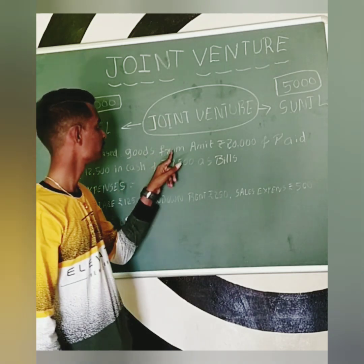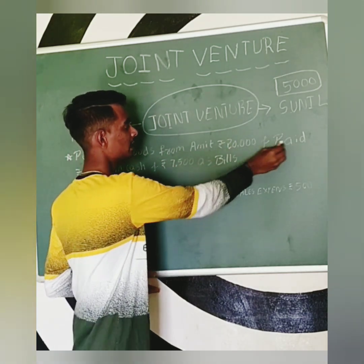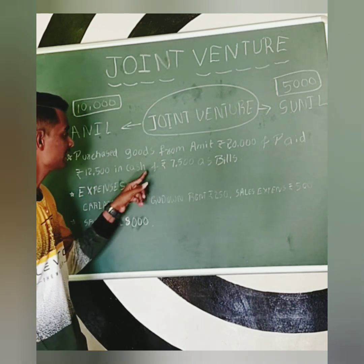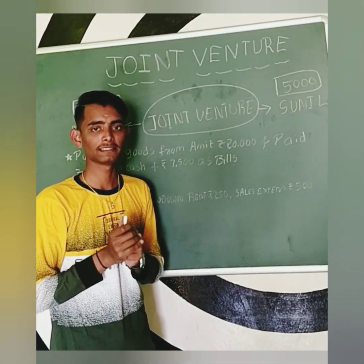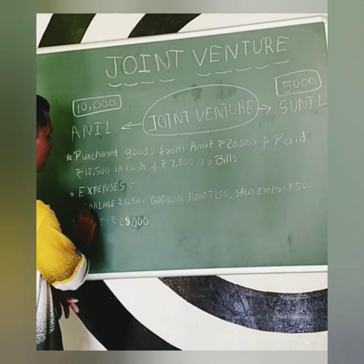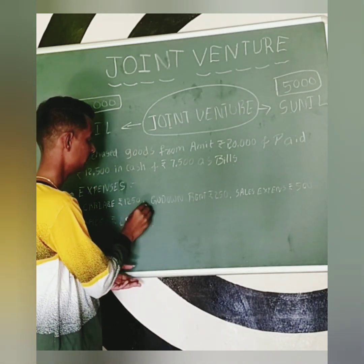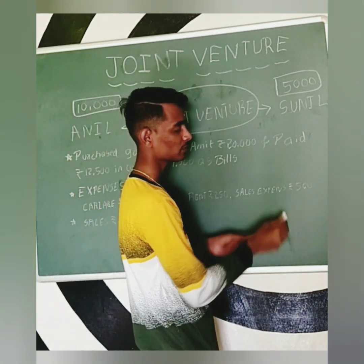Purchase of books from Amit: books purchased for Rs. 20,000 — paid Rs. 12,500 in cash and Rs. 7,500 as bills payable. Expenses: carriage Rs. 1,250, godown rent Rs. 250, and sales expense Rs. 500.